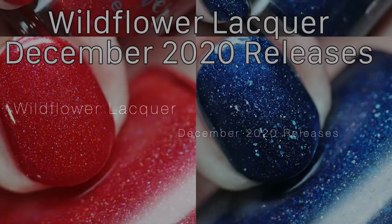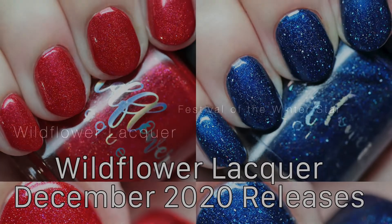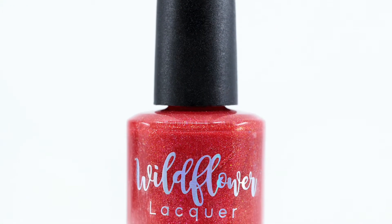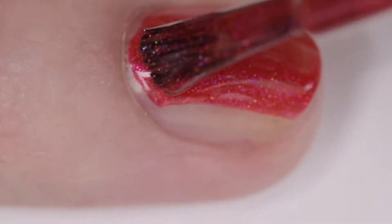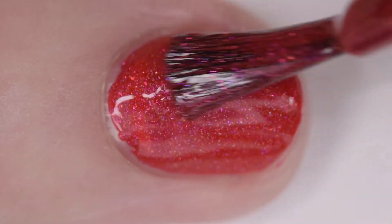I have two Wildflower Lacquer December polishes to show you today. The first one is part of the Polished Gamers box for December and is available through December 20th. This is Festival of the Winter Star, and it's an Amaranth Red Jelly with Scattered Hollow Shimmer and Red to Green Multi-Chrome Iridescent Flake Shimmer.